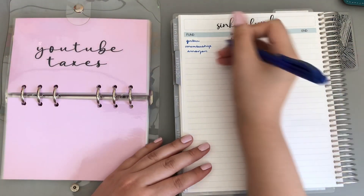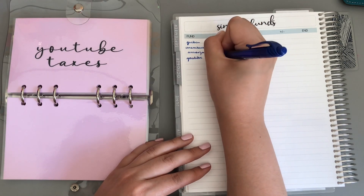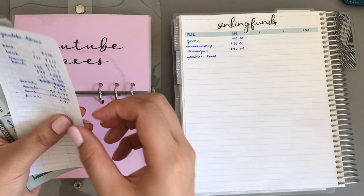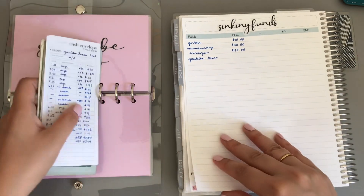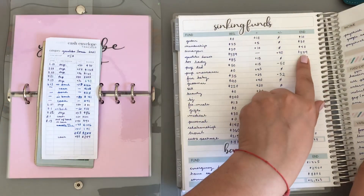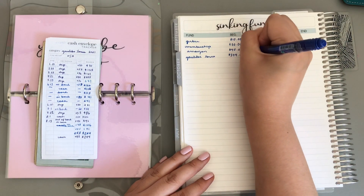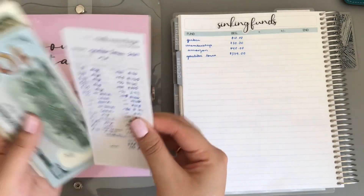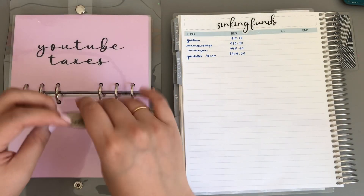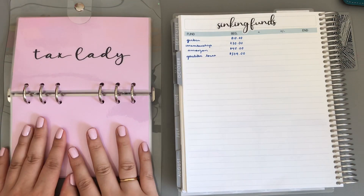YouTube Taxes — in total it has $379. In cash, we have $244, and the rest is in the bank. I think I might just take it all out and put it in cash because this is confusing me.